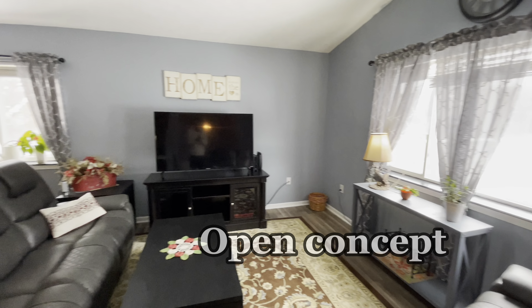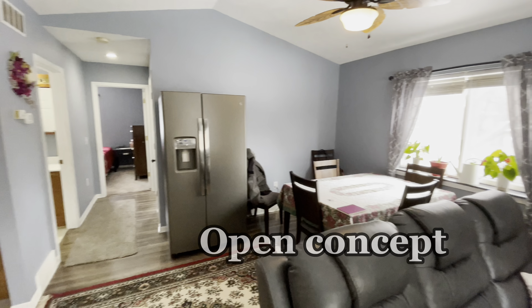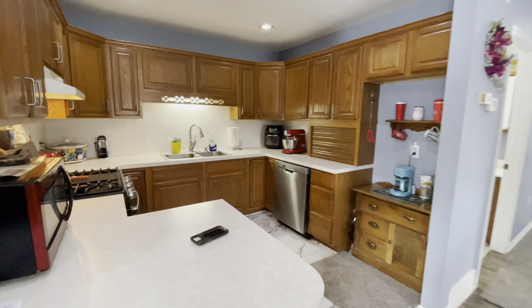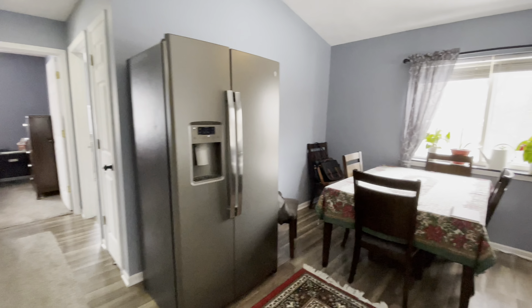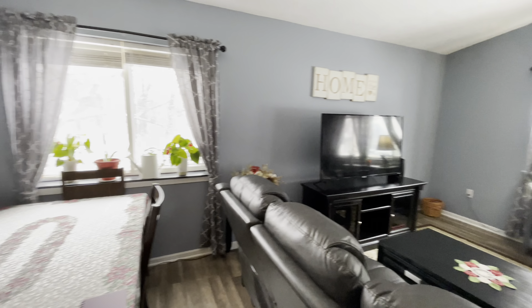Wonderful open concept, nice flooring, kitchen with lots of space, gas stove, stainless steel appliances, plenty of space for entertaining the family.